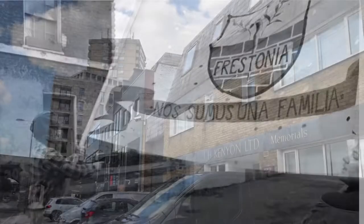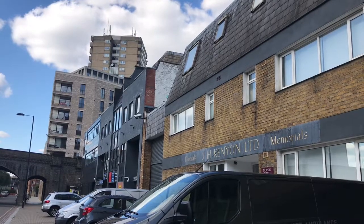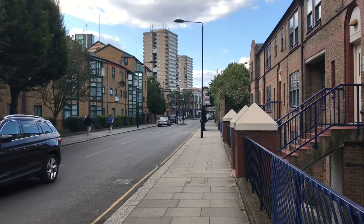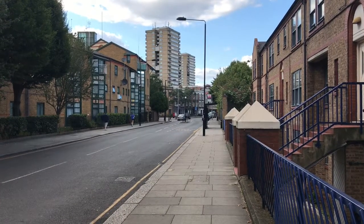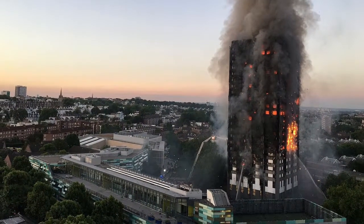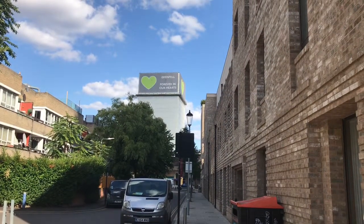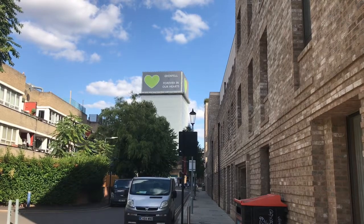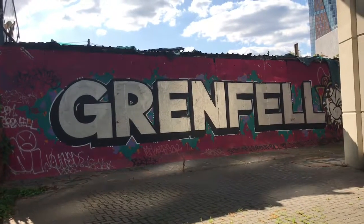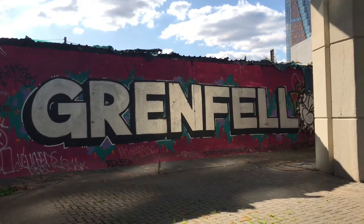While the area is generally considered by outsiders to be fairly posh, this is by no means universal. In the area around Latimer Road, a large number of people still live in subsidised housing. The situation for the less well-off residents was brought into sharp relief in 2017 by the Grenfell Tower Fire, which resulted in 72 deaths. Following the tragedy, Kensington and Chelsea Borough Council were massively criticised for neglect and underinvestment. Nobody seems able to fully agree who's responsible for the situation, but it does highlight the issues that affect the area to this day.